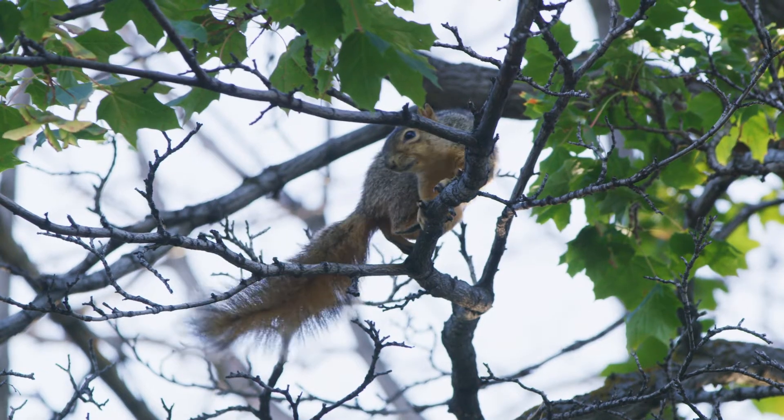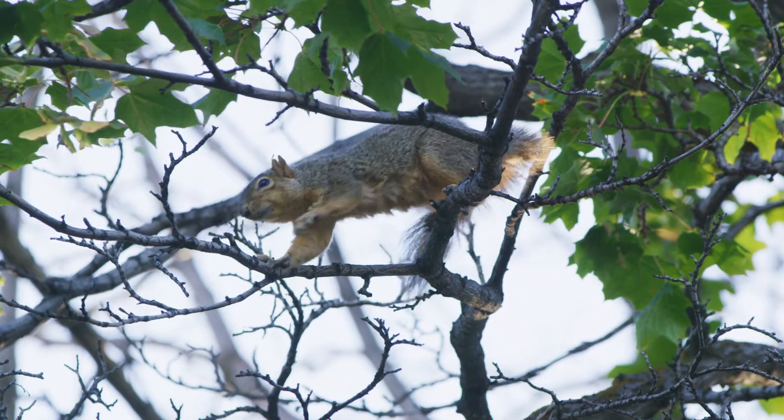There might be a new squirrel in your neighborhood. In 2011, the fox squirrel was observed for the first time in Utah. This species of tree squirrel is native to the eastern and midwestern United States, but has been widely introduced to areas of the west. Fox squirrels are now living and spreading throughout portions of northern Utah. We don't know how they got here, or what impact they have on the local ecosystem. The museum's vertebrate zoology team are hoping to answer these questions, and many more, by studying these small mammals.